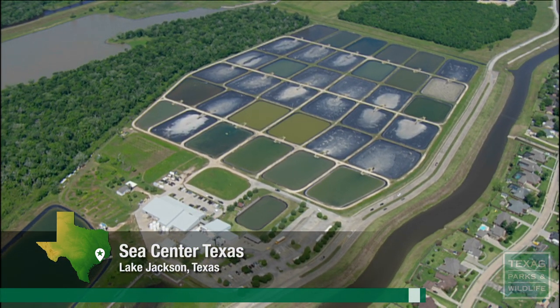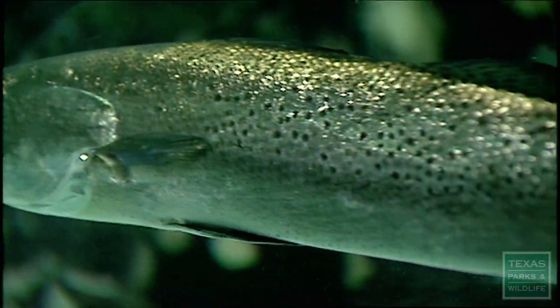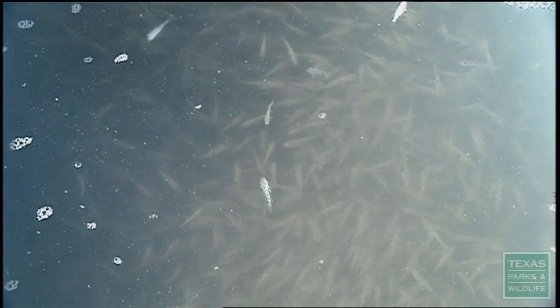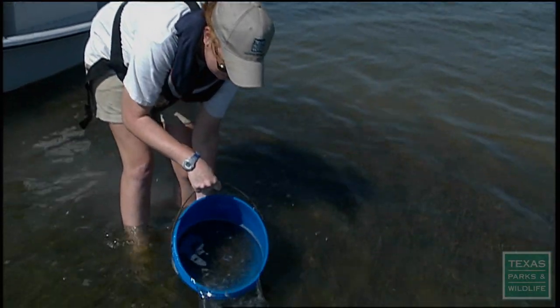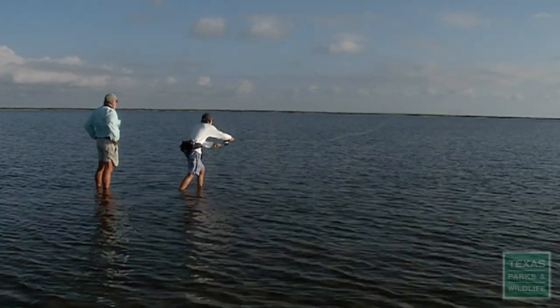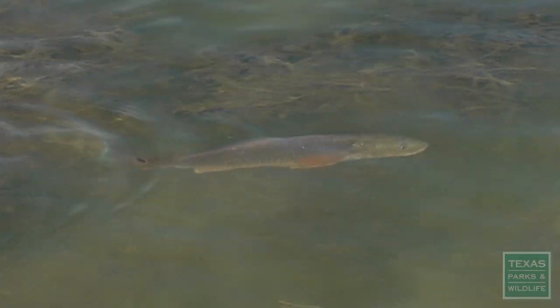Located on 75 acres, the fish hatchery raises red drum, sea trout, and southern flounder, stocking between 10 to 16 million fish into Texas bays each year. The stock enhancement is not just putting fish out there for people to catch — it is the idea of making our naturally occurring population of game fish more robust.